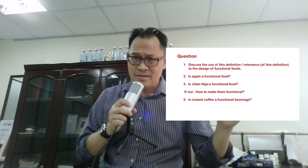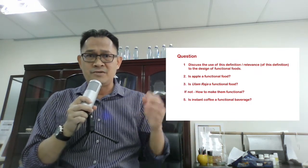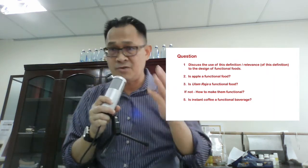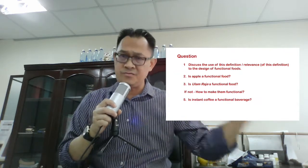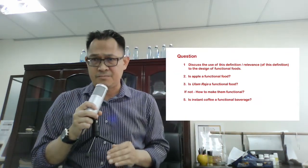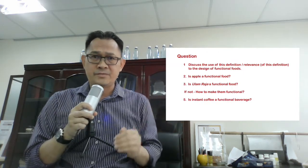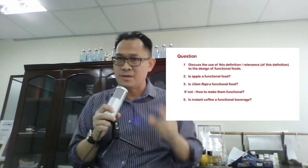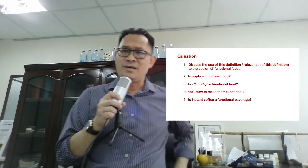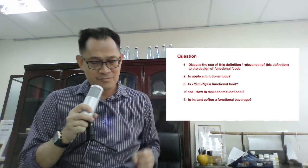A question you can now discuss: what is the relevance of the FFC definition to the design of functional food? When you want to design and develop a functional food, look at the FFC definition and check whether the ingredient you decide to purchase fulfills this criteria. For example — a very complex question — is an apple a functional food? Is ulam raja a functional food? If not, how would you make apple or ulam raja functional, or is instant coffee a functional beverage?